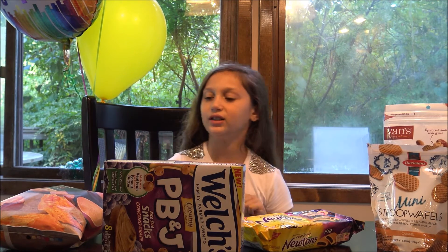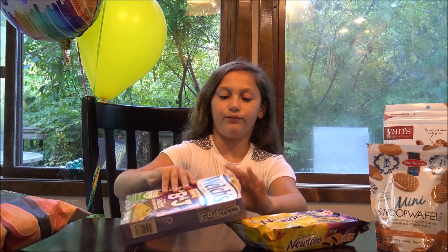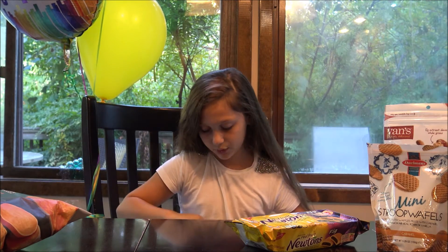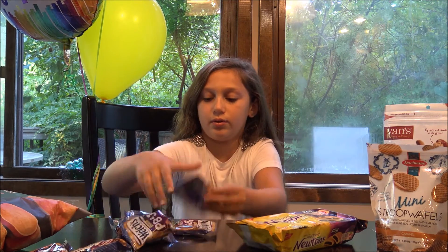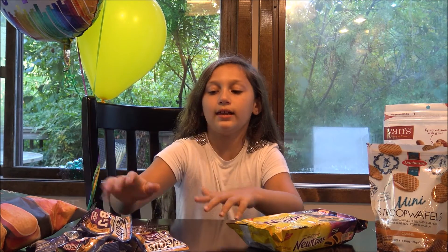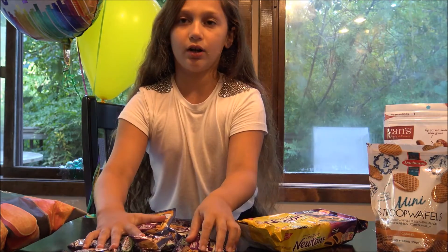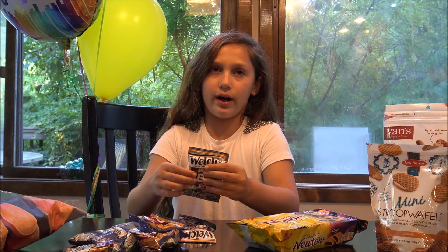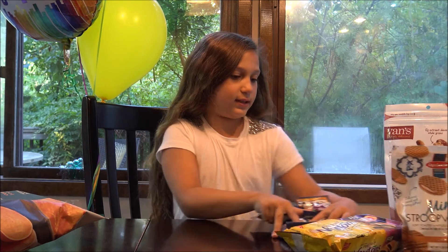I'm not sure which one I'm going to do first, but I think I'm going to go with the Welch's PB&J Bite Size Snacks because I was really interested. We did have two other snacks, but they were chocolate and they left them in the car so they melted. I'll tell you how many come in this package — you get eight little bags, and they're nice bags, great for just a little snack for school. If you're in a rush, just grab them.